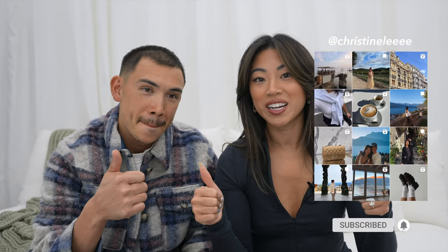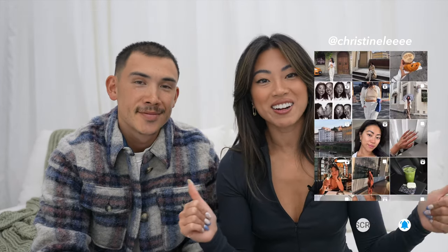A lot of you had questions about the car rental situation, so we're going to cover that in today's video. If you enjoy videos like this and like the travel content, thumbs up this video so we know, and let's dive right in.